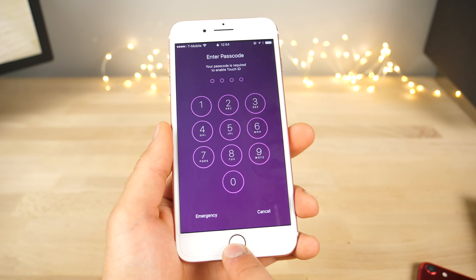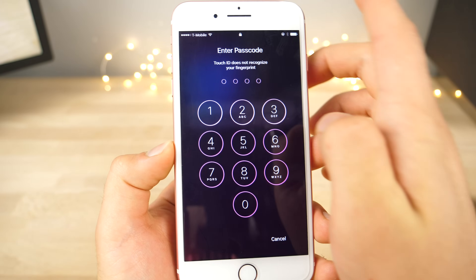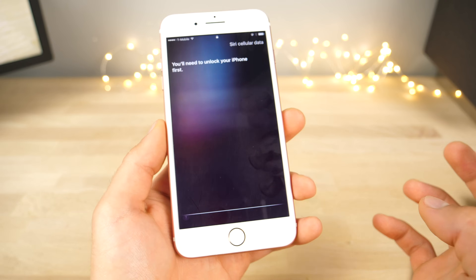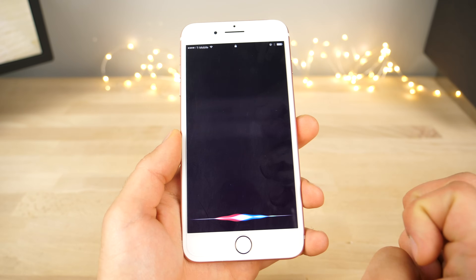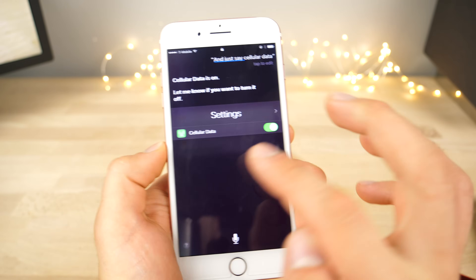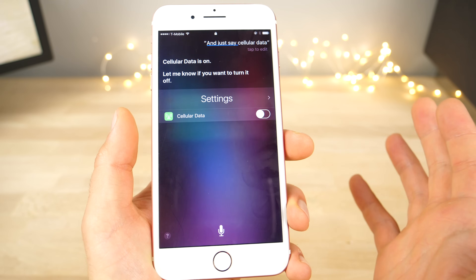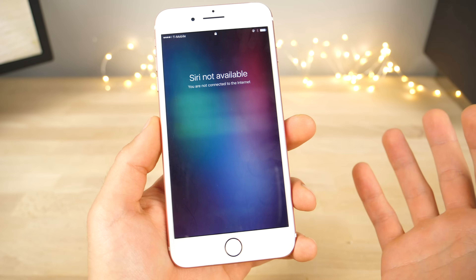When you ask Siri to turn cellular data off, she will not let you do that. Now if you ask her once again, just say 'cellular data' — reset Siri and try again and just say cellular data. Before, she would say no you can't turn cellular data off, but now you can using this little workaround by just asking her for cellular data. Just like that you can turn it off, and if you have no Wi-Fi enabled, Siri will eventually stop working because there will be no cellular data.